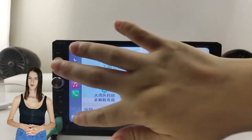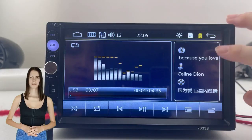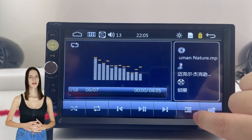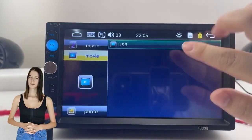Support Android and iPhone mirror link. Through the phone's original USB line, it can synchronize to the onboard screen. High-resolution 1080p Full HD — the 7-inch LCD touchscreen provides you with an excellent experience of watching high-definition videos.